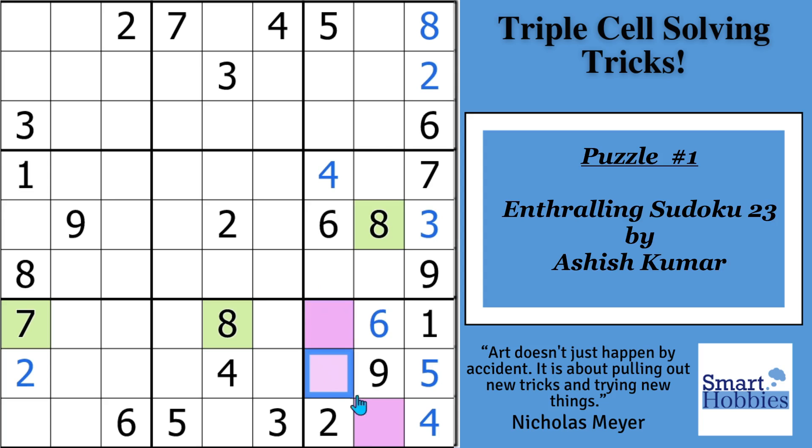Look at the purple cells here in block 9. These represent the three missing digits in the block, making them a naked triple — they have to be the three possibilities to fill the block. I'm going to show you the quickest way to solve these three cells using what I call my neat naked triple trick.